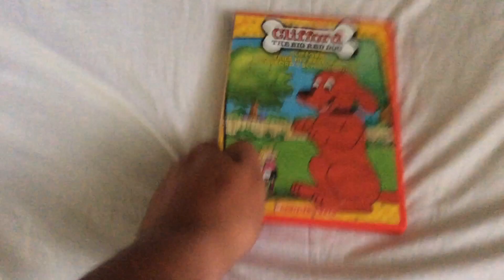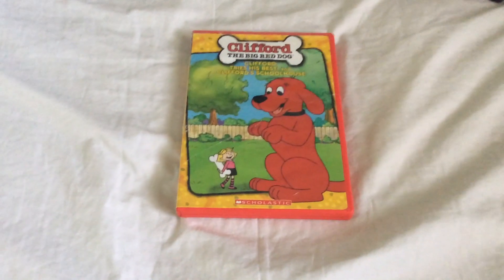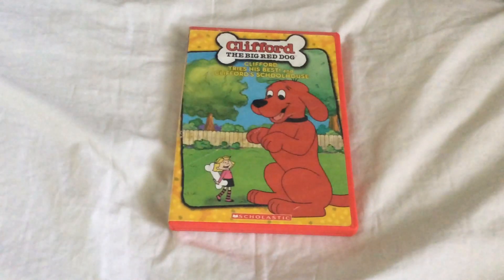Next DVD I recently got. This one's from 2005 and it's Clifford the Big Red Dog: Clifford Tries His Best in Clifford's Schoolhouse.